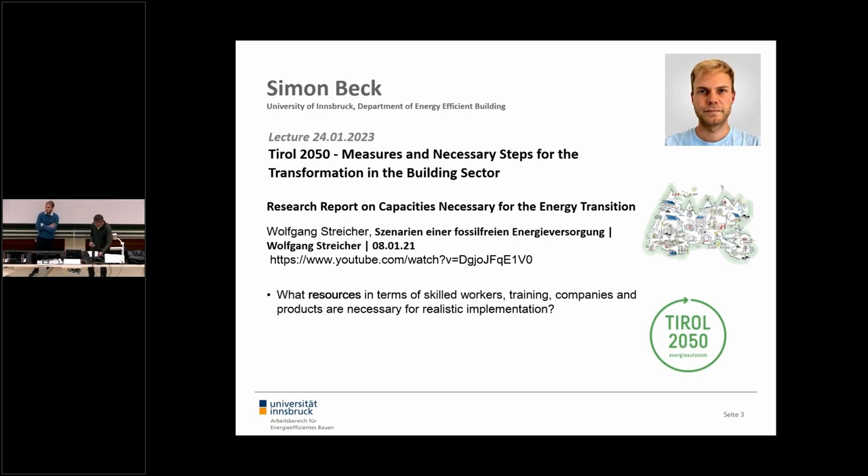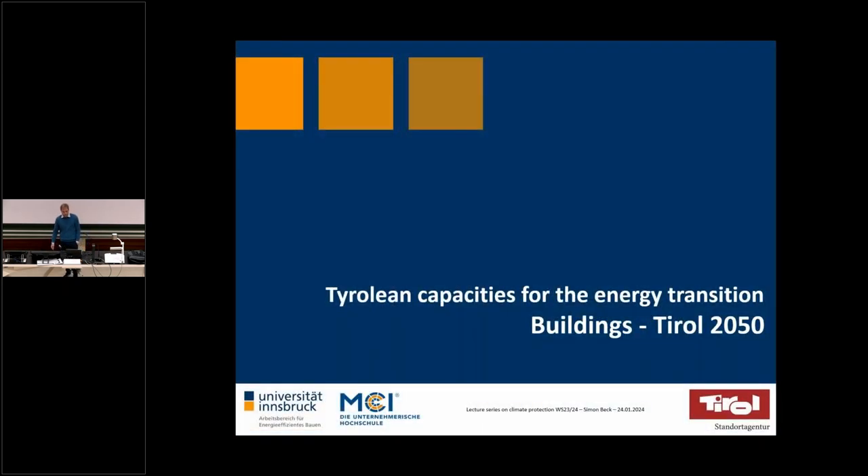Thank you, and thank you for coming. Over the next hour I'm going to tell you about the Tyrolean capacities for the energy transition. This is part of the Tyrol 2050 initiative project, and we're focusing today on buildings — what is needed to reach the goals when we consider only buildings.